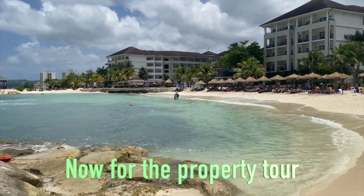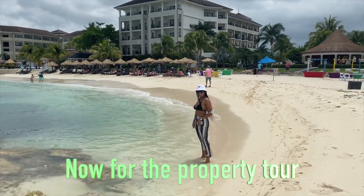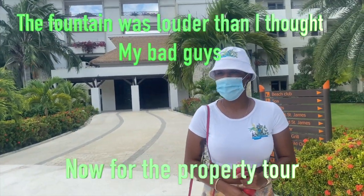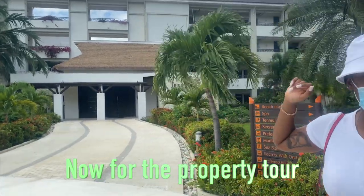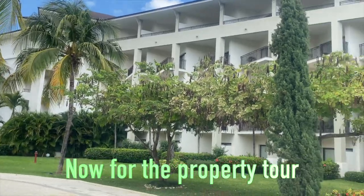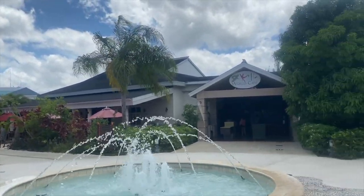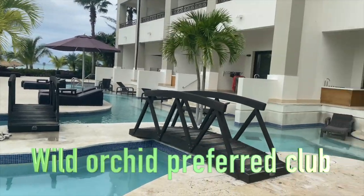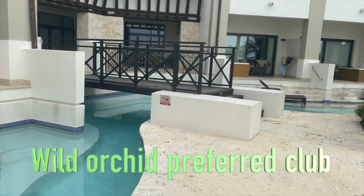Moving along, I'm going to talk about the different areas. There is Secrets St. James and Secrets Wild Orchid, and we actually had access to Breathless as well even though we were staying at Secrets. There are like three or four different properties here. This is the Preferred Club and Preferred Club Wild Orchid, where you have access to absolutely everything. Wild Orchid Preferred Club has its own private pool, swim-out pools at the bottom of the rooms, and little partitioned areas separating each room — which I liked. They also have sun lounges with nice, big, comfortable chairs.